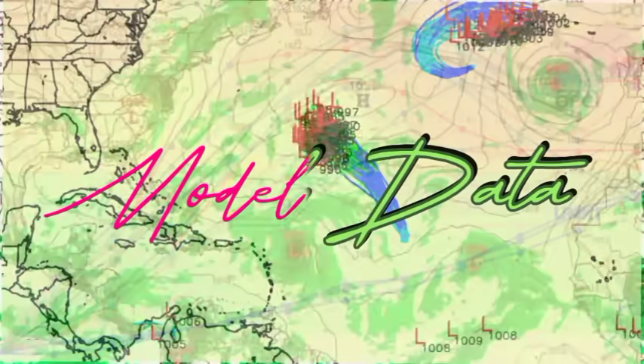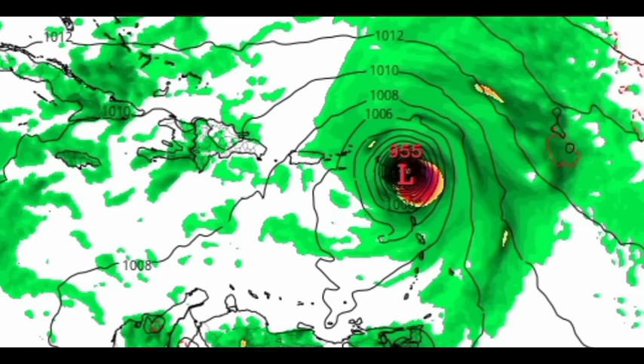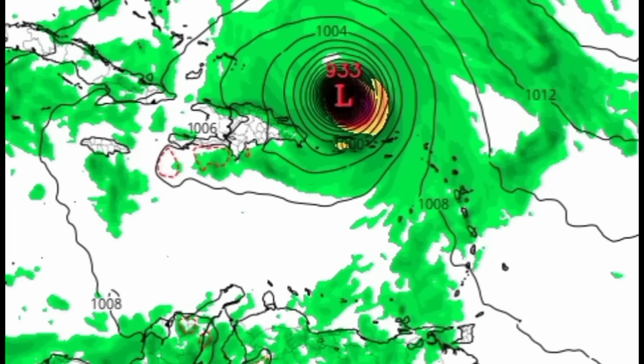Looking at the GFS first — this is out to Thursday of next week, so about a week from now. The model is showing a system with a pressure of 955 millibars, a major hurricane, moving through the Leeward Islands. I'm not saying there will be a major hurricane — I'm showing you what the GFS has. Later on, pressure decreases down to 936 millibars, potentially a Cat 5 or near Cat 5 strength. Yesterday the GFS was showing this Cat 5 system in the northwestern Caribbean; now it's showing the system making its turn as it approaches the Caribbean, moving through the Leeward Islands, through the Virgin Islands, just north of Puerto Rico, where it further strengthens to 933 millibars by next Friday.